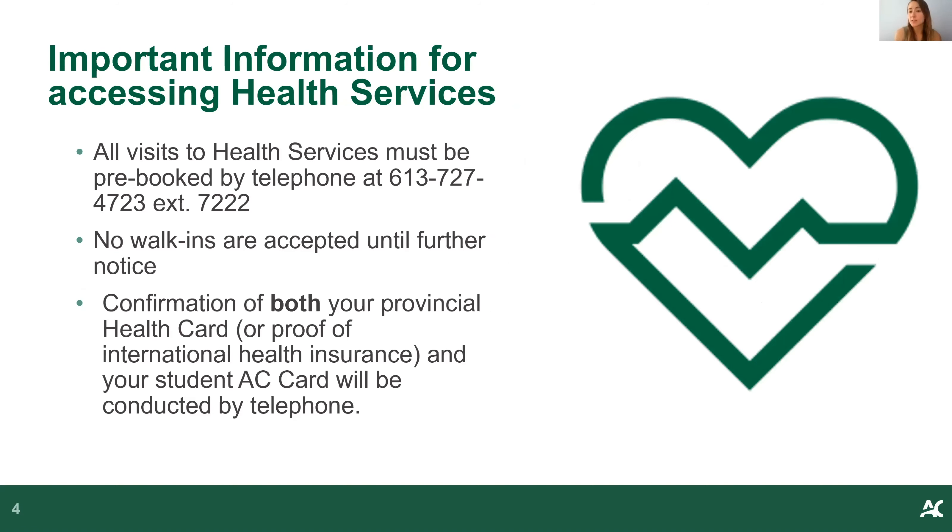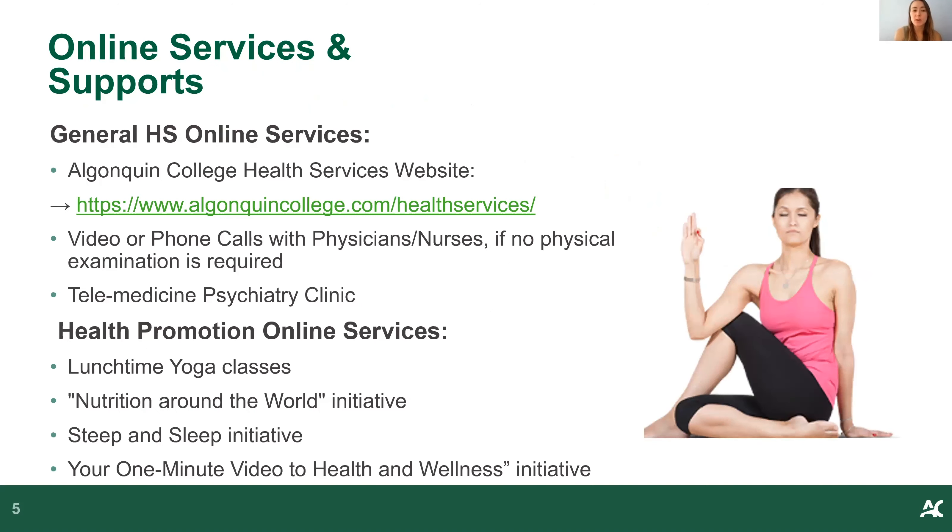Some important information for accessing Health Services: at this time, all visits must be pre-booked by telephone — we're not accepting walk-ins. When you call, be sure to have both your provincial health card and your student AC card. You'll want either your OHIP or, if you're an international student, GuardMe. For online supports, we have the health services website with lots of information, as well as video or phone calls with physicians and nurses, and our telemedicine psychiatry clinic for mental health support.